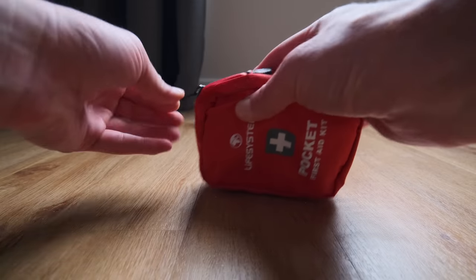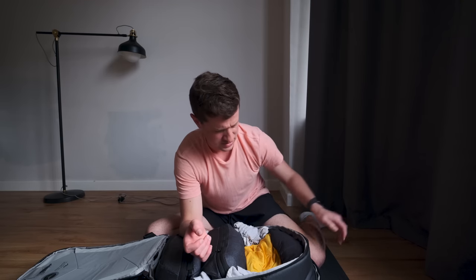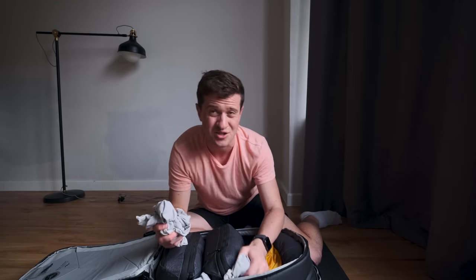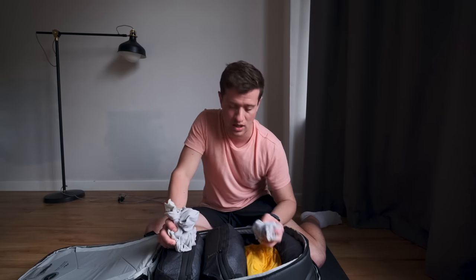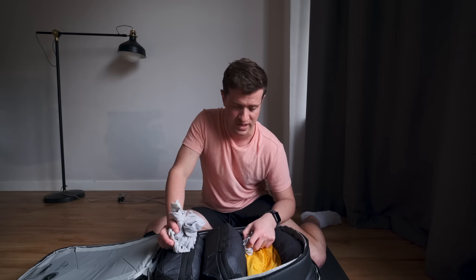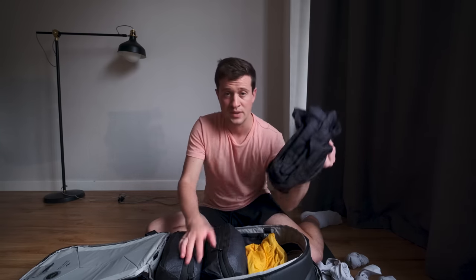Next up there's a small first aid kit with a few medicines — paracetamol, diarrhea tablets, the general stuff you'd probably need when out and about. For socks, I have eight or nine pairs in total, and I stuff them into all the little gaps left once I've packed the bag — that way I'm using all available space and not wasting anything.